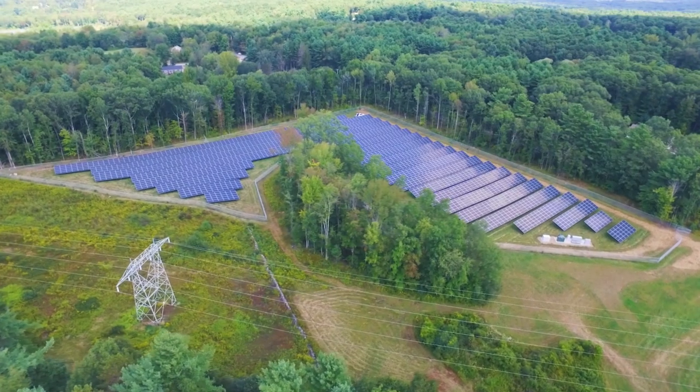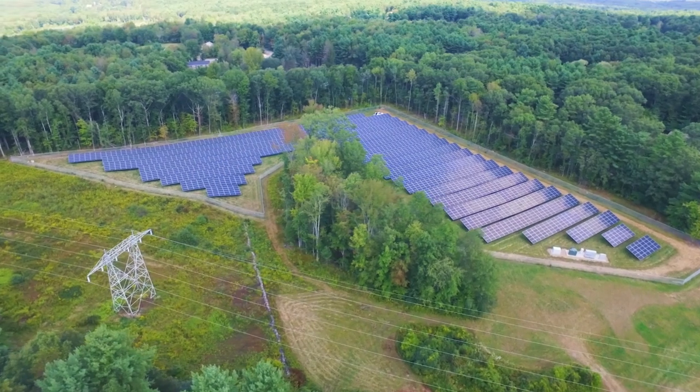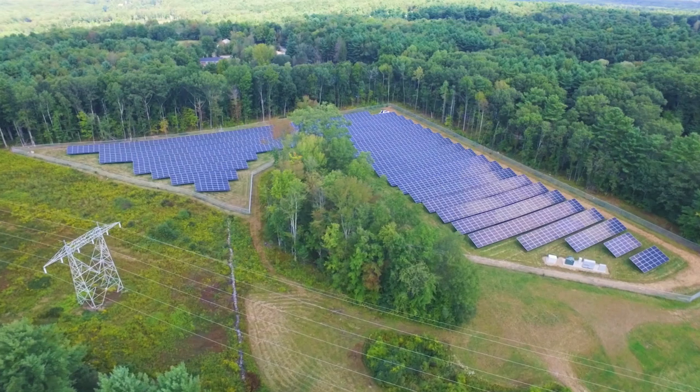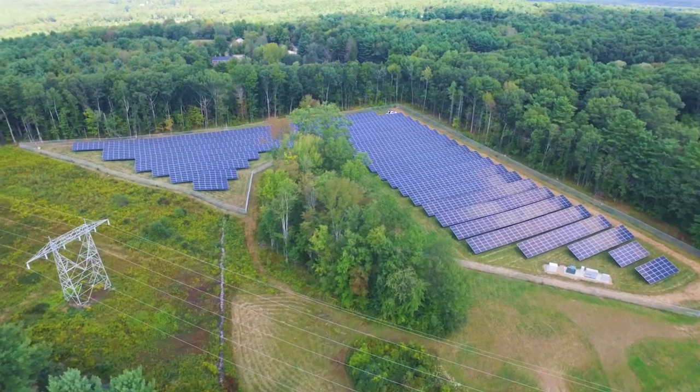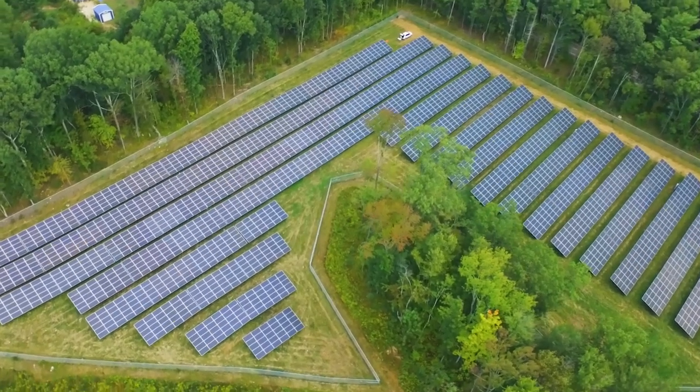The best we can do with today's technology is to harvest around 24% of the available energy, and today's solar panels are getting very close to that fundamental limit. This year solar panels will provide around 5% of the electricity we use globally. Clearly that's not good enough. To change our energy mix we have to install many, many more solar panels and we have to increase the power of each panel — but we're up against the fundamental limit.